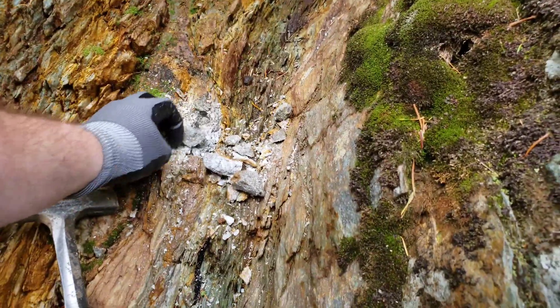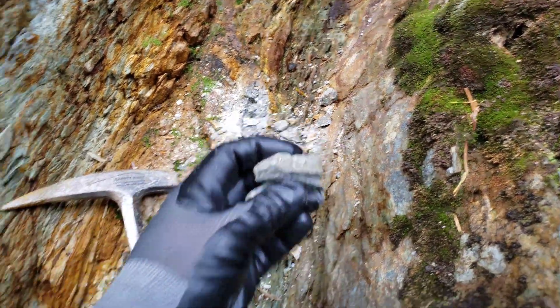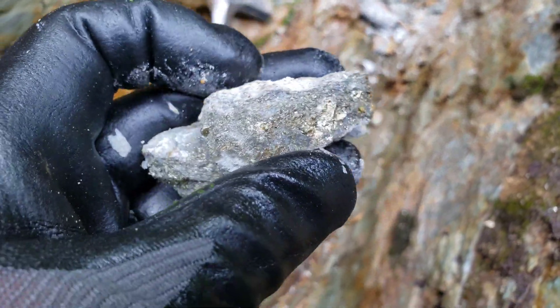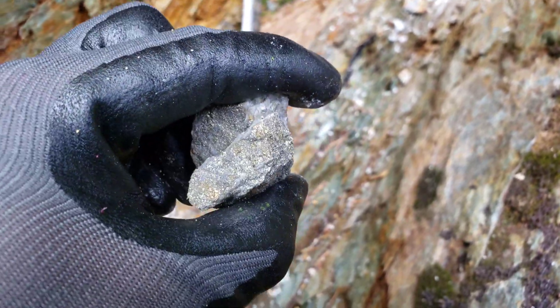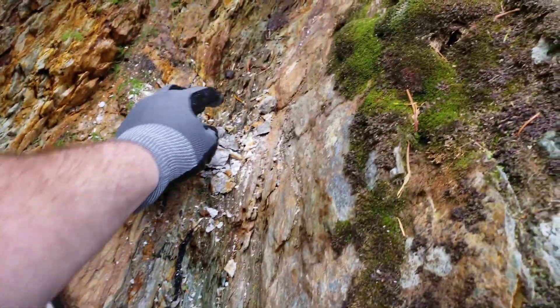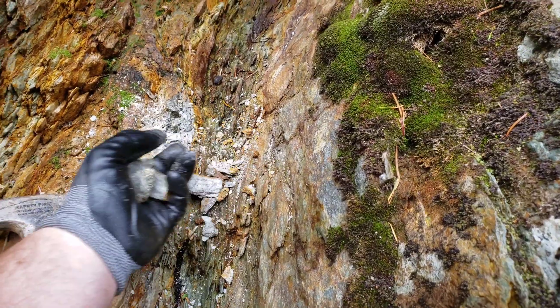Chipped a bit out — small amounts of quartz fading, and you can see you have iron pyrite and a little bit of copper sulfides. We got a sample from here.